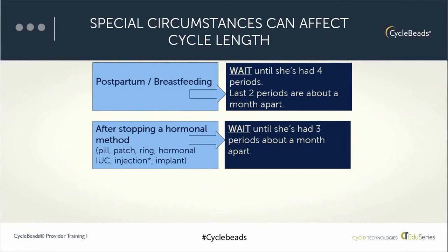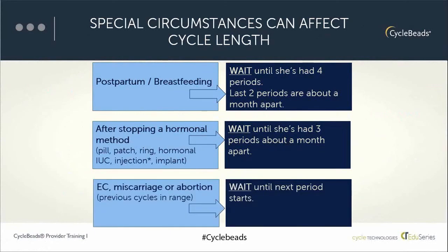For a woman who is a recent hormonal method user — such as the pill, patch, ring, hormonal IUC, injection, or implant — she needs to wait until she's had three periods about a month apart, meaning two cycles within that range since stopping the hormonal method. For example, if she was using the injection Depo-Provera, after the 90-day protection period has passed, she then needs to wait until she's had those three periods about a month apart before she can start cycle beads. If a woman has had a miscarriage, abortion, or recently used emergency contraception, she can use cycle beads on the first day of her next period, provided her periods were about a month apart up until that time.